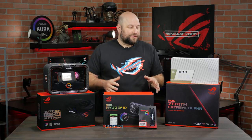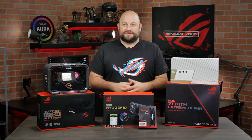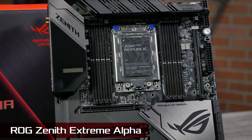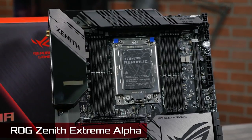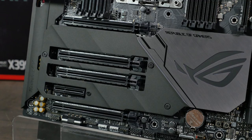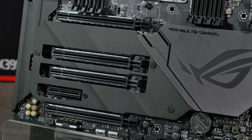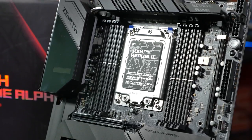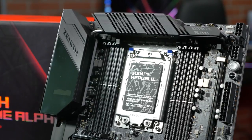The first thing we'll do is go through each one of the components we're using in this build. At the heart of the system is the ROG Zenith Extreme Alpha motherboard. This board supports up to 128GB of DDR4 memory, as well as up to three M.2 SSDs. There are also four PCIe 3.0 x16 slots to accommodate our GPU and other expansion cards, as well as a ton of USB ports on the rear to support our webcams, audio boards, and other accessories that we use for streaming.